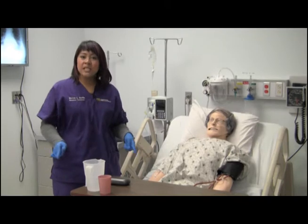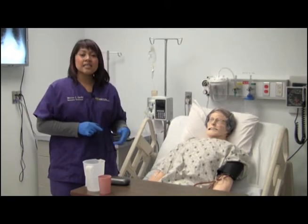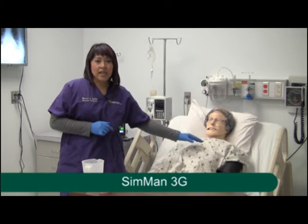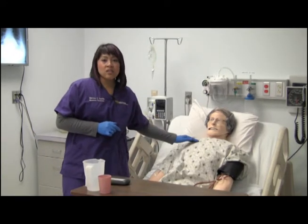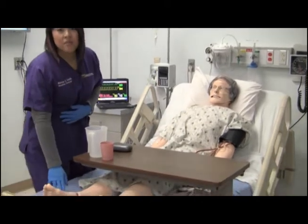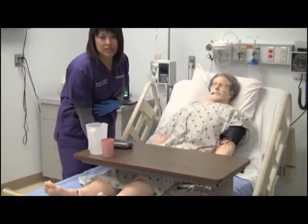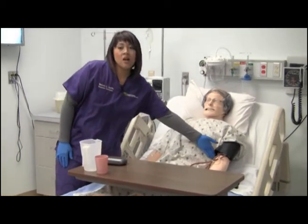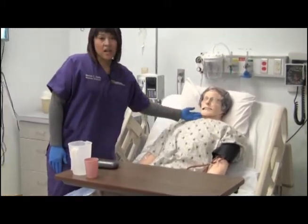And in this patient room, we have Laerdal's SimMan 3G. Similarly to SimBaby, you can auscultate heart and lung sounds. You can also auscultate bowel sounds. You can check the various pulses — pedal, popliteal, femoral, radial, brachial, and carotid.